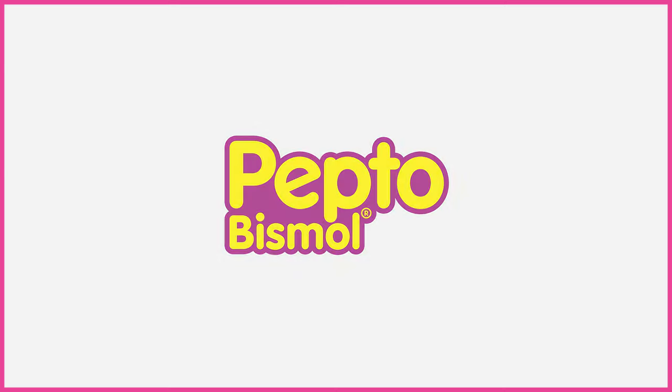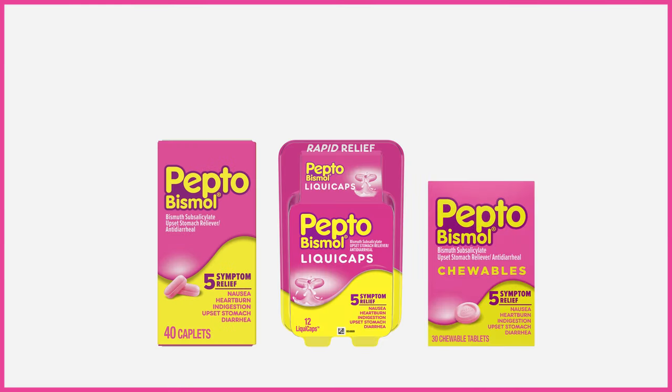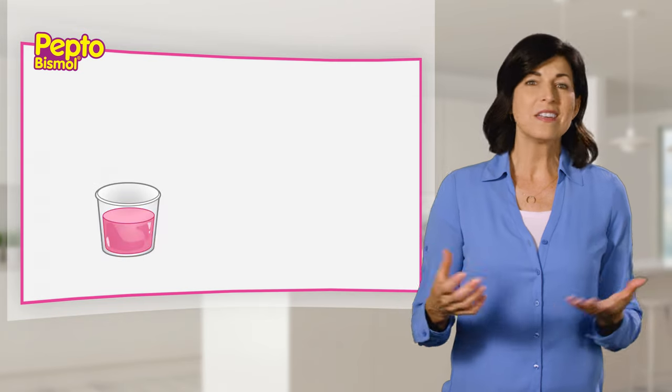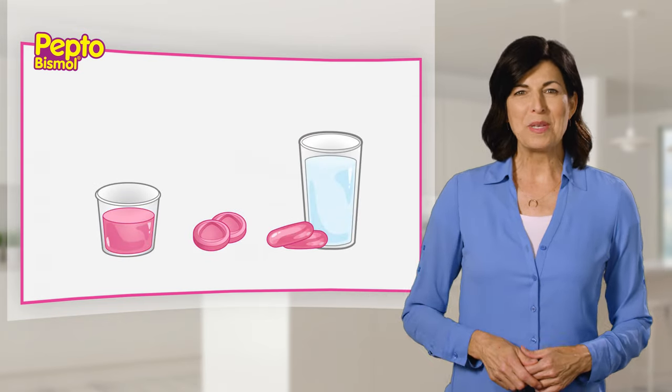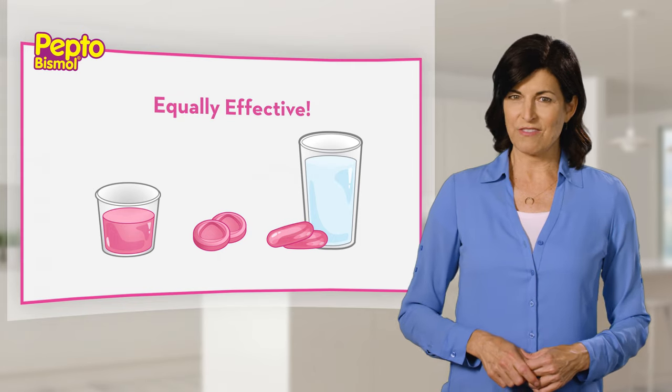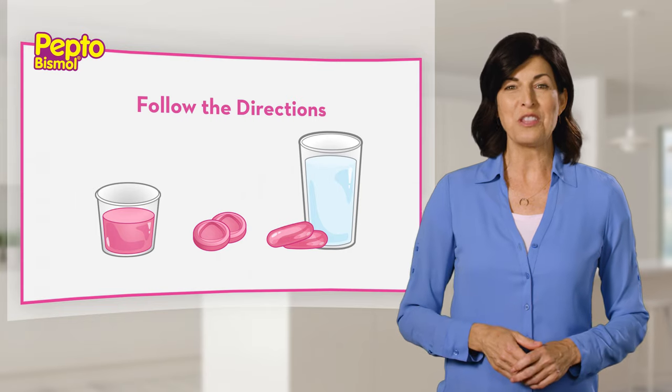Pepto-Bismol also comes in caplets, liquid caps, and chewable tablets. Whether you drink, chew, or swallow with water, all forms of Pepto-Bismol are equally effective and use the same active ingredient. Just follow the directions on the package.